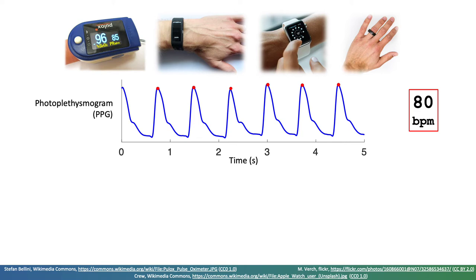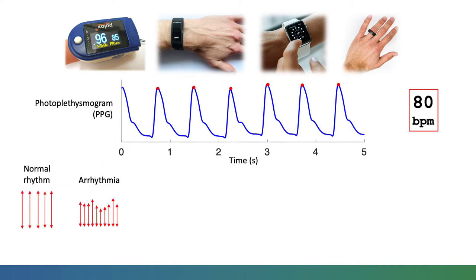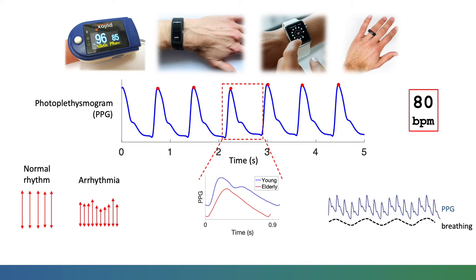It can also be used to provide insights into heart rhythm, as the beat-to-beat intervals can be used to distinguish between a normal regular rhythm and an abnormal irregular rhythm. The shape of individual pulse waves contains information on the heart and blood vessels, with marked differences between young and elderly subjects. There are also slower fluctuations which can be used to monitor breathing.